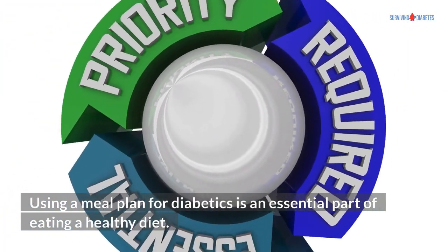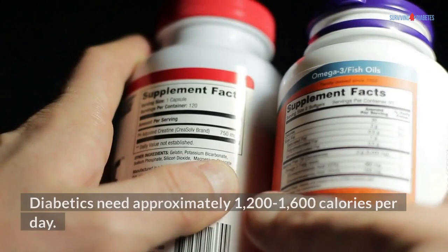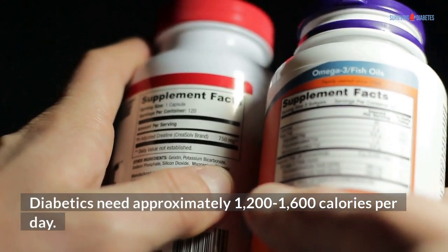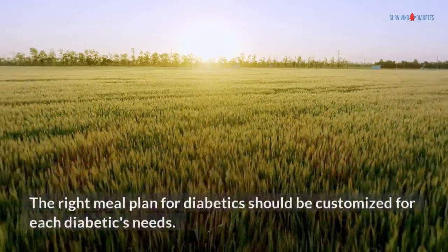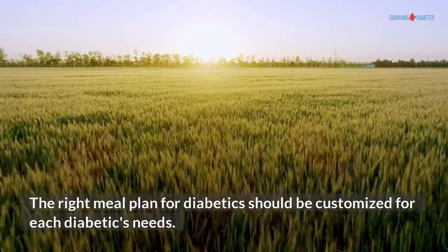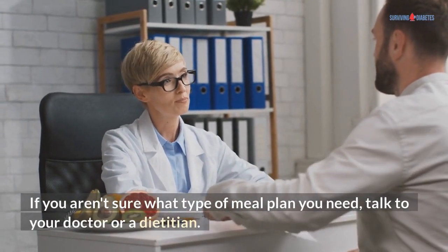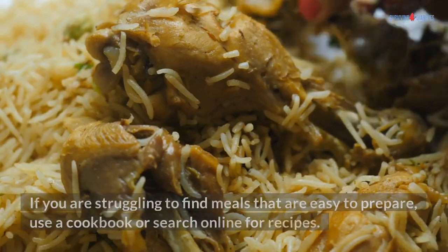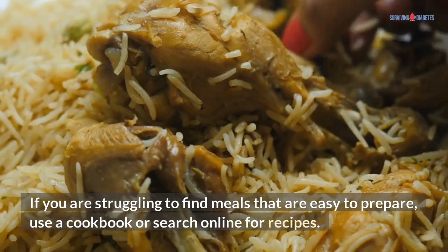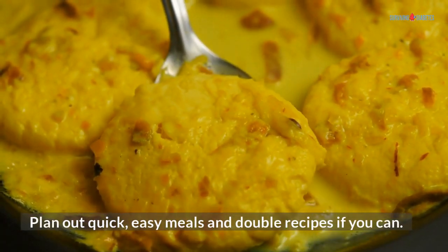Using a meal plan for diabetics is an essential part of eating a healthy diet. Diabetics need approximately 1,200 to 1,600 calories per day. The right meal plan should be customized for each diabetic's needs. If you aren't sure what type of meal plan you need, talk to your doctor or a dietitian. If you are struggling to find meals that are easy to prepare, use a cookbook or search online for recipes. Plan out quick, easy meals and double recipes if you can.